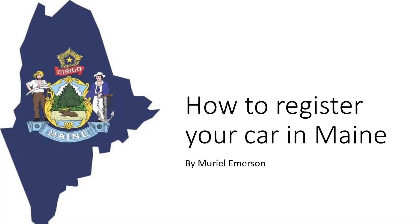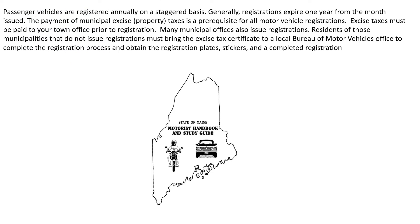Hello, this is just a guide on how to register your car in Maine. Passenger vehicles are registered annually on a staggered basis. Generally, registrations expire one year from the month issued. The payment of municipal excise or property taxes is a prerequisite for all motor vehicle registrations. Excise tax must be paid to your town office prior to registration. Many municipal offices also issue registrations. Residents of municipalities that do not issue registrations must bring the excise tax certificate to the local Bureau of Motor Vehicles office to complete the registration process and obtain the registration plates, stickers, and completed registration.